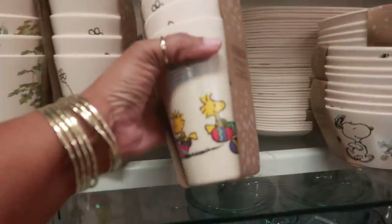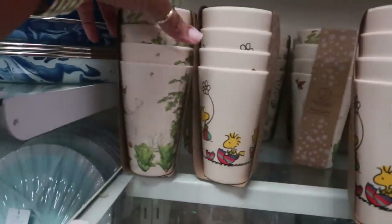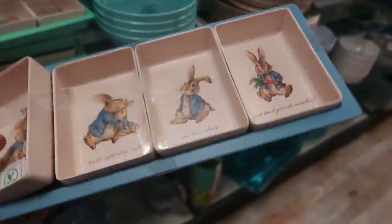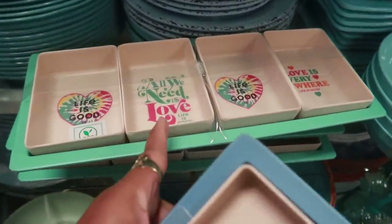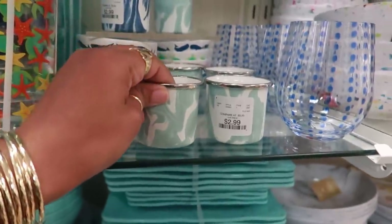Over here they even have the little cups to match the bowls that were on those tables — these are $8. There's different ones. Oh look at these sets — $12.99, where you can get that one. Three dollars.